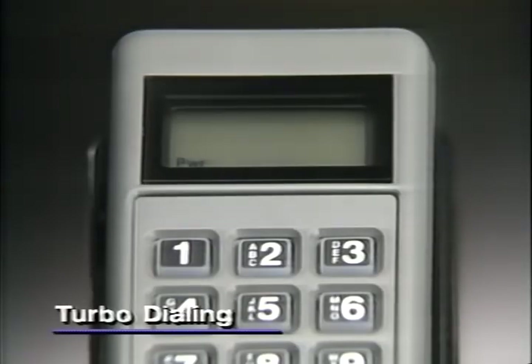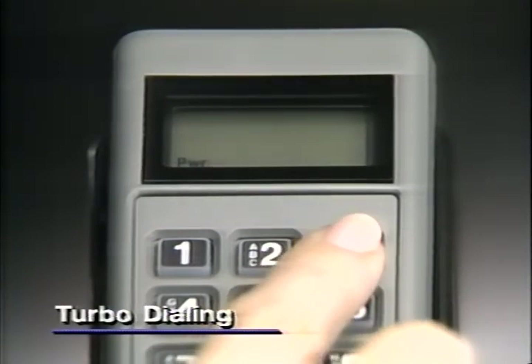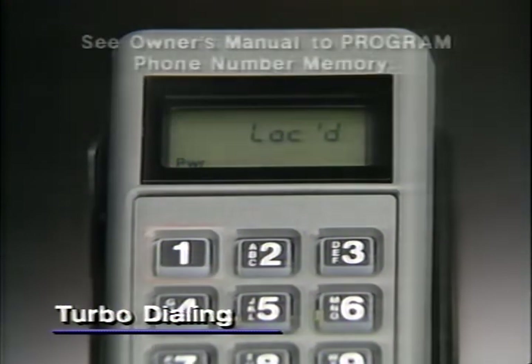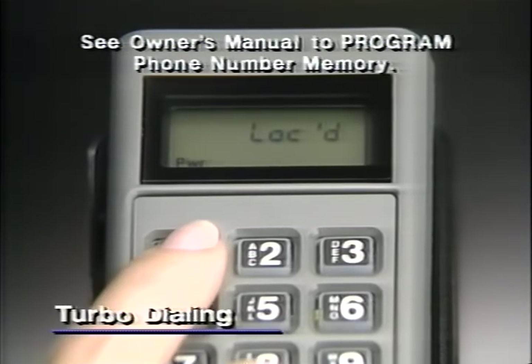Using turbo dial, you can dial any phone numbers stored in the first three memory locations by pressing just one button. To place a call, just press and hold the memory location key for a second. You don't need to press send. It's important to know that the first position, key number one, is reserved for your local emergency number because you can dial it even if the phone is locked.